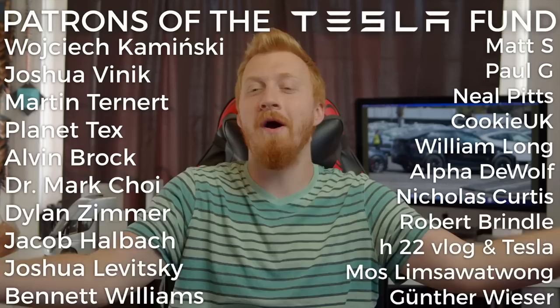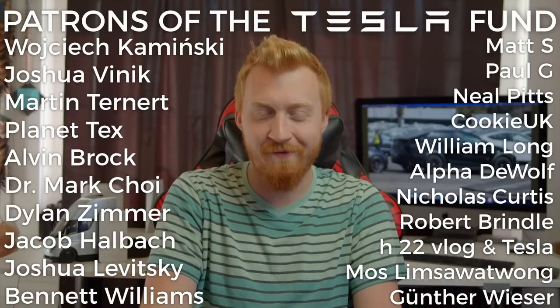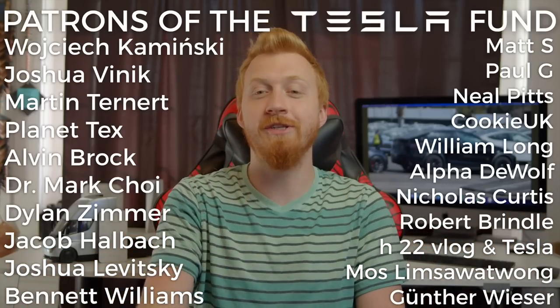Hopefully that'll be on our Tesla when we take delivery later this year. Thank you to everyone on Patreon supporting the Tesla Fund, and of course people just watching the channel — that makes a big difference too. Take care, have a great day.